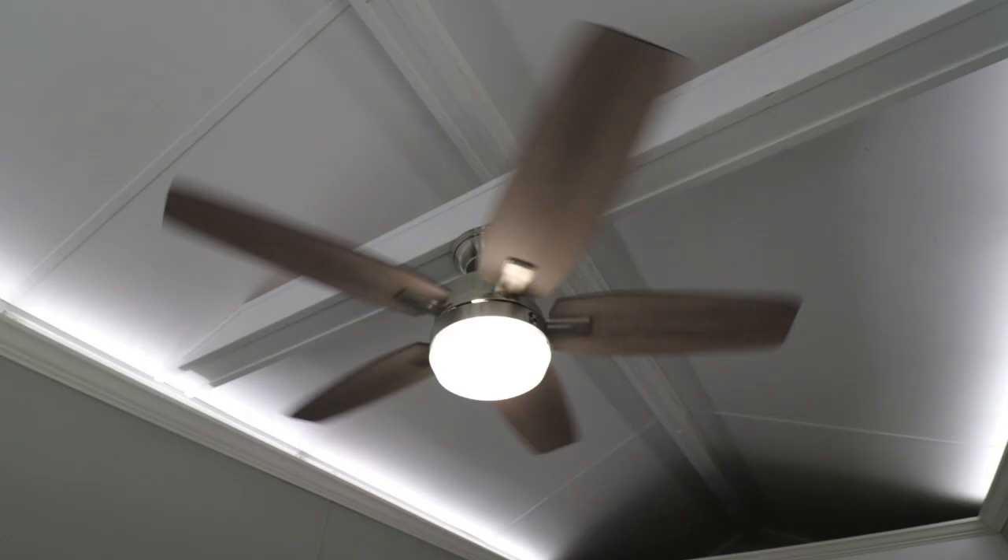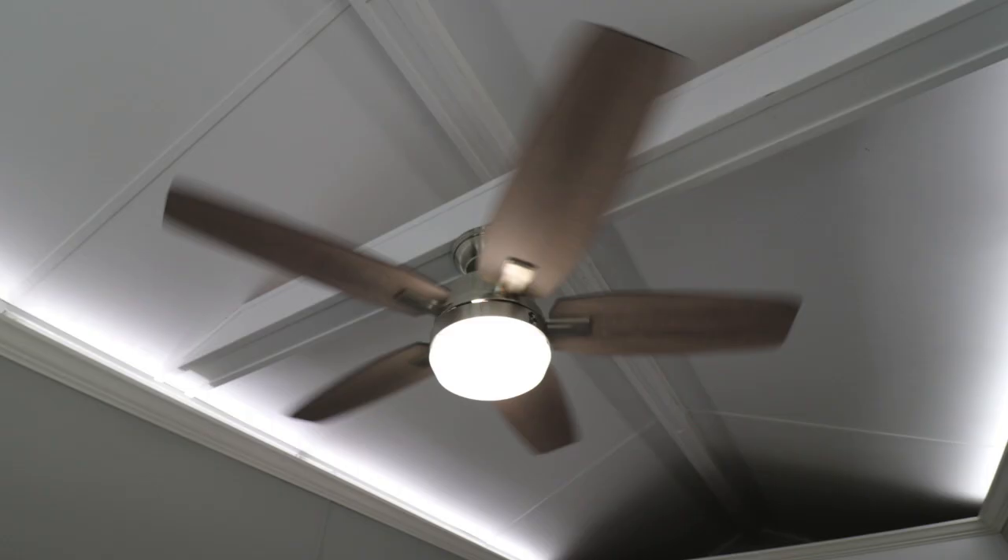If white isn't your thing and you feel more soothed with a different color, say blue, you could say: 'Alexa, make all hue lights blue.' [Lights change to blue.] And so I'm going to switch it back because it's a little distracting for me. 'Alexa, make all hue lights bright white.'